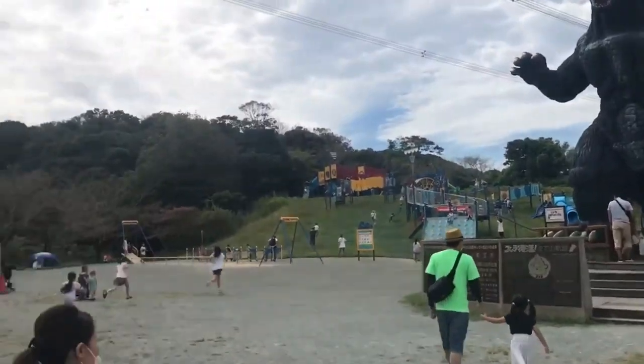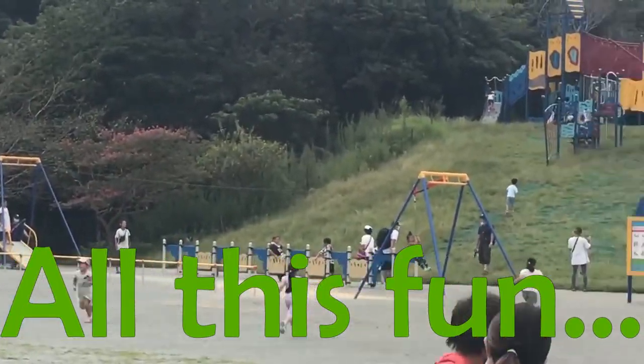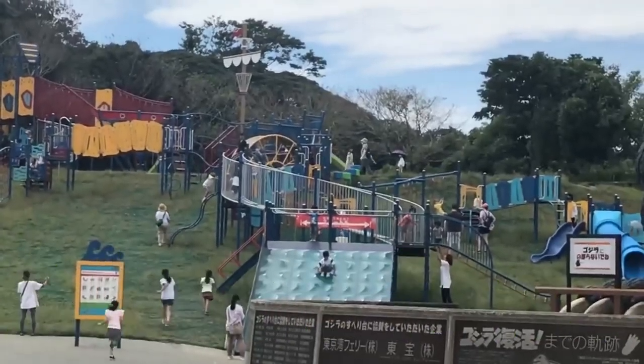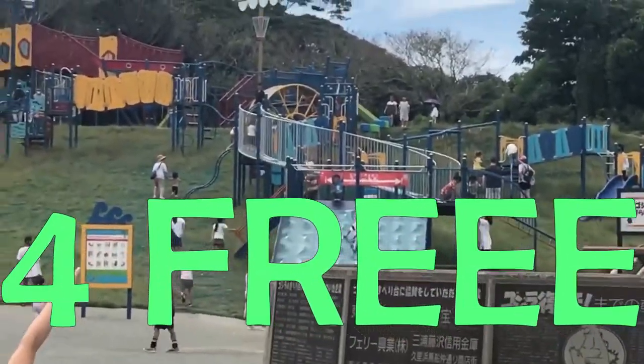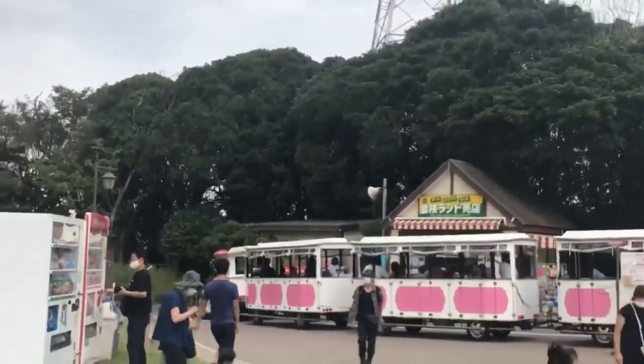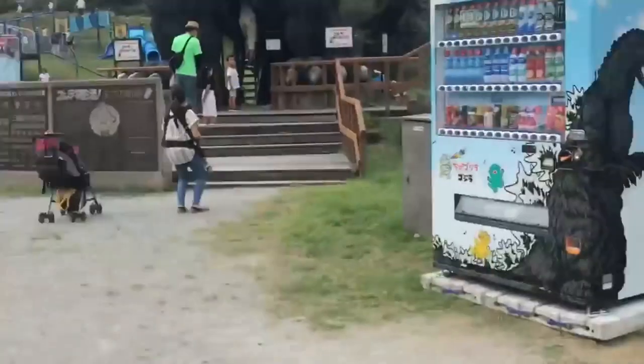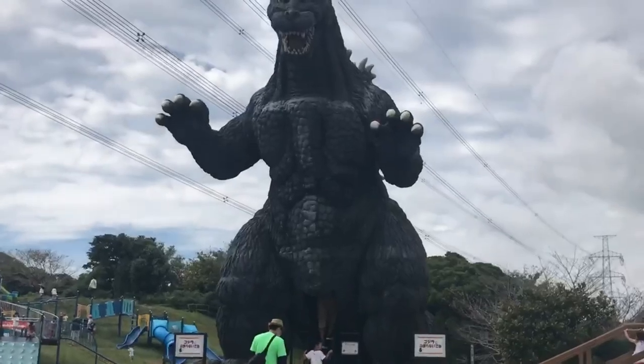We even have a little Godzilla vending machine right here. They actually revamped this park — that's why we came back. They've got stuff they didn't have here before, including this little slide over there. Looks pretty cool — some climbing wall right there, and a couple of trains. So there you have it.